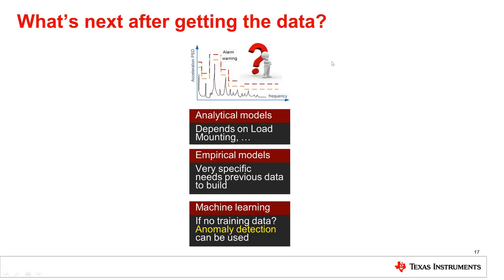So, we were able to collect the data and are ready to process it. What's next? How to detect faults? This can be done through analytical models, though this is complex and depends on many parameters. Or, more commonly, empirical models, which are developed for very specific equipment and require data sets.